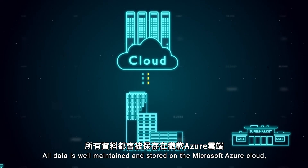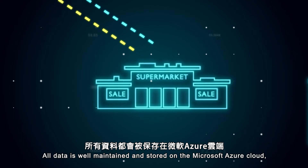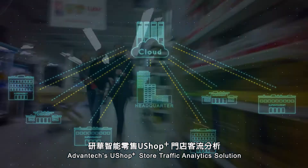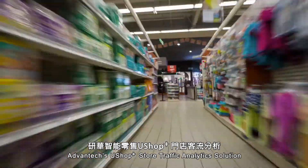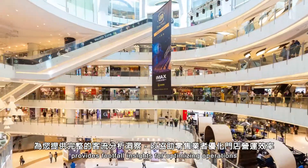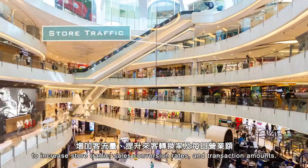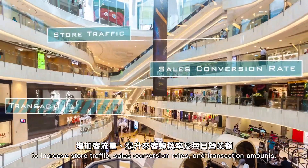All data is well maintained and stored on the Microsoft Azure cloud, eliminating backup and recovery concerns. Advantech's U-Shop Plus store traffic analytics solution provides footfall insights for optimizing operations to increase store traffic, sales conversion rates and transaction amounts.